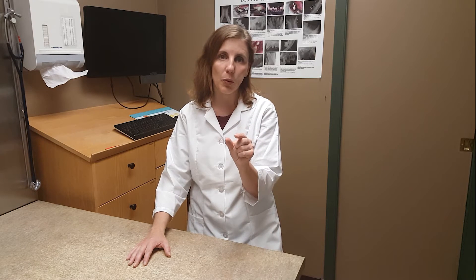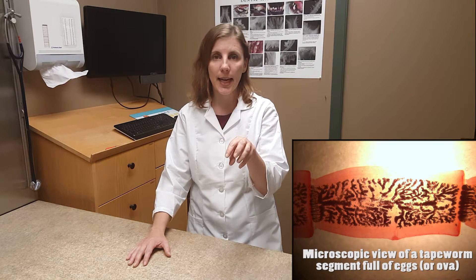Tapeworms live in the small intestines and they have a head that attaches to the lining of the intestine. The entire body is made up of these little segments called proglottids, and they contain the eggs.